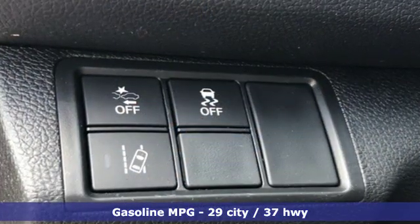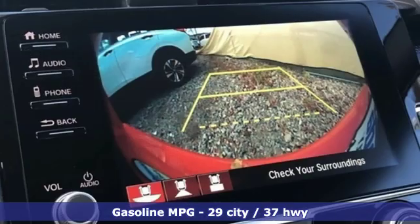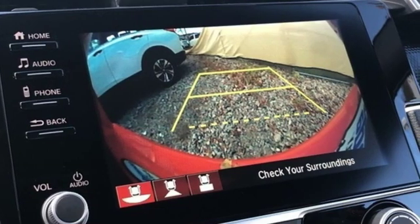Streaming audio, doors and push-button start proximity key, manual tilting steering column, remote engine start, manual telescoping steering column, and continuously variable automatic transmission.